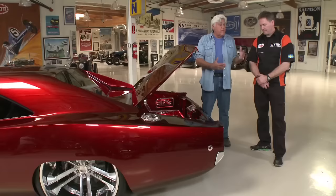Jay reiterates: this entire car was done at home in a garage. Companies helped with getting it here to the States and taking it around to shows, but Johan and his guys actually built it and paid for it themselves.